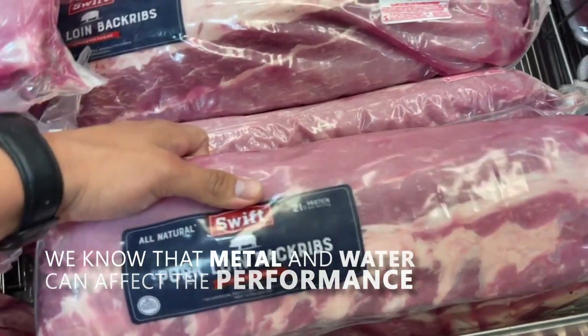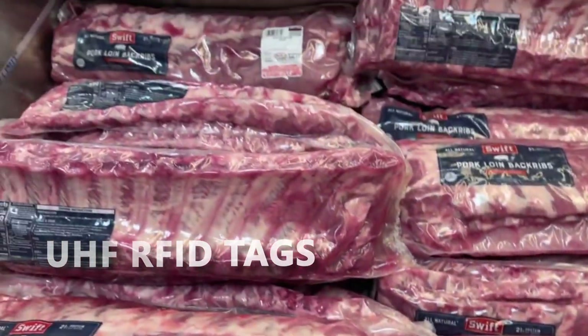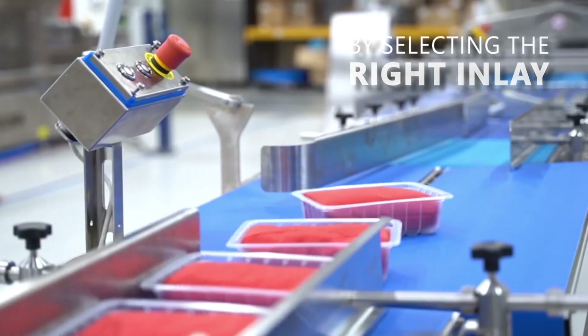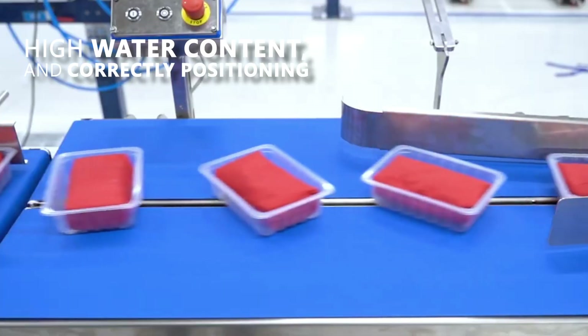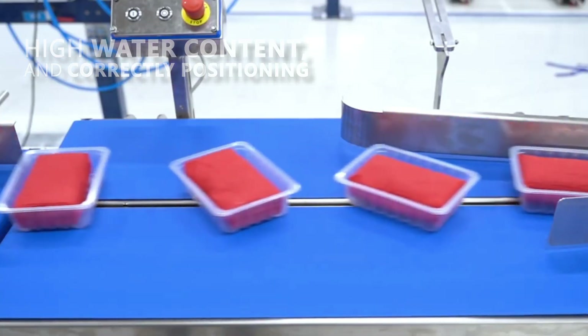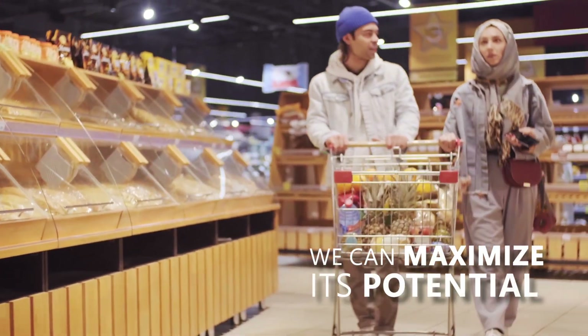We know that metal and water can affect the performance of UHF RFID tags. However, by selecting the right inlay — specifically designed to work well on items with high water content — and correctly positioning the tag within the product, we can maximize its potential and achieve excellent results even in this challenging environment.